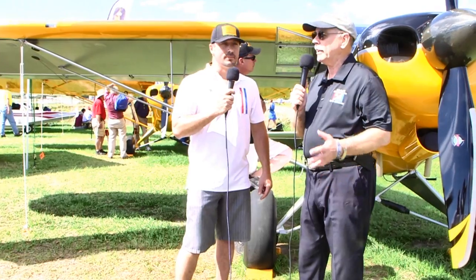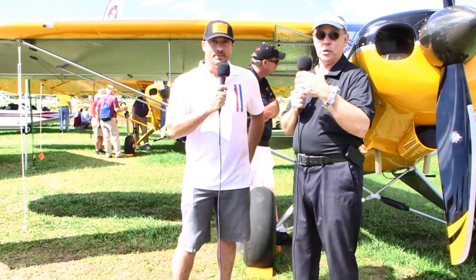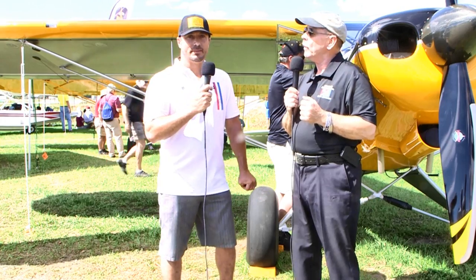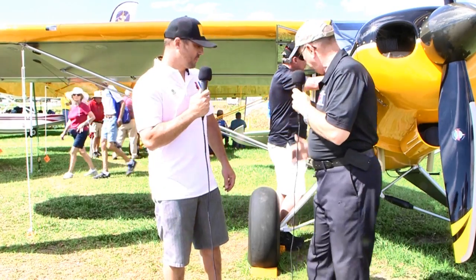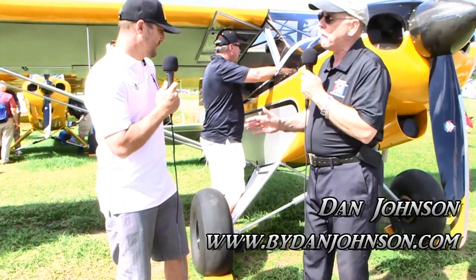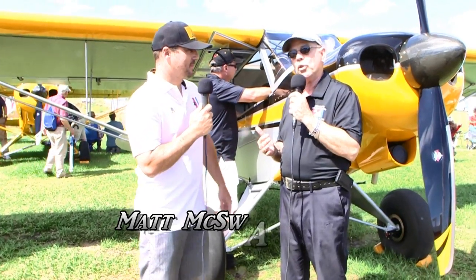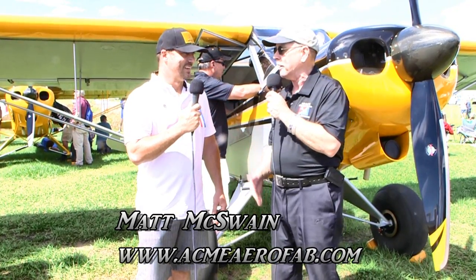We are here at Sun and Fun and we wanted to talk shock absorbers. I know right away you're already glazing over, folks - shock absorbers, how important are they? Well, they're pretty important. Next time you arrive at the ground, think of what the airplane's doing for you. We go way back in time to the Wright Brothers. I'm Dan Johnson and I'm going to talk with Nat McSwain here about the world of shock absorbers.